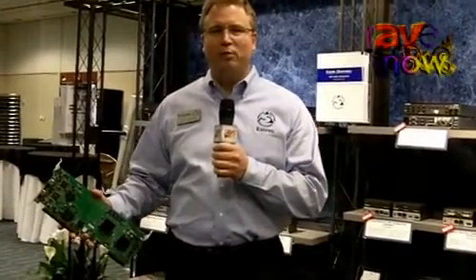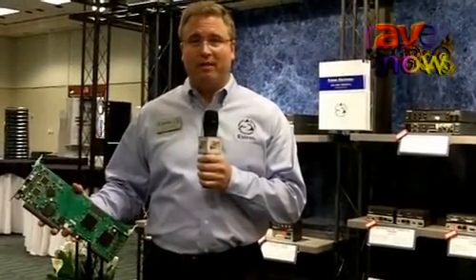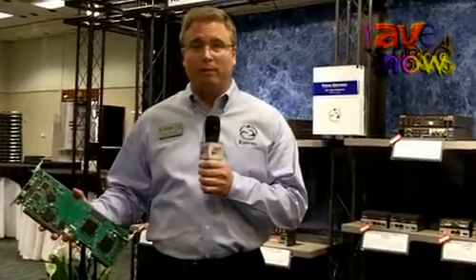Hi, I'm Carl Johnson, Director of Product Marketing at Xtron Electronics, and we're here at Infocom 2011. I'm here to introduce the Quantum Elite HDMI input card and output cards that are being added for the Quantum Elite and Quantum Connect product ranges.